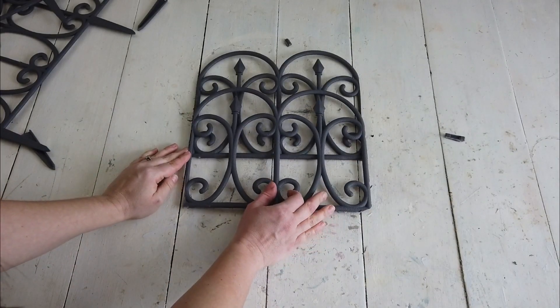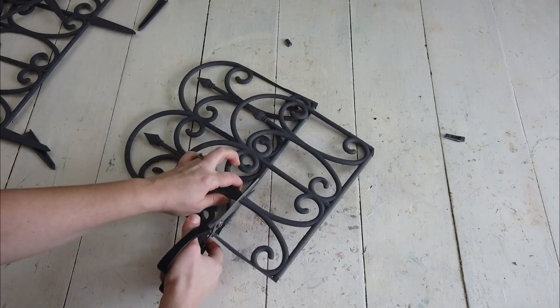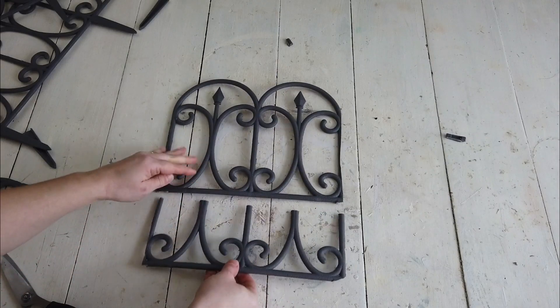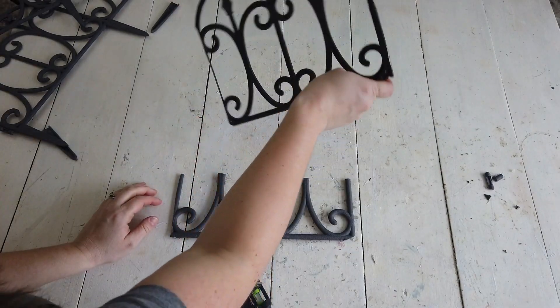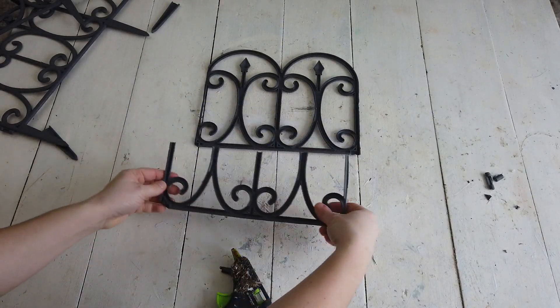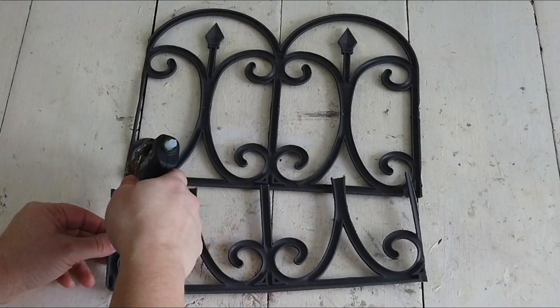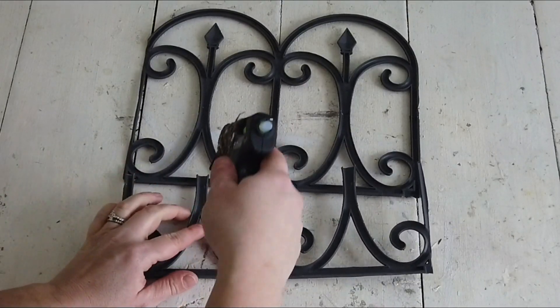Then I'm going to take one of the pieces and put it towards the bottom of one of the fences on the bottom side and then cut that piece in half. Then I'm going to turn both pieces over and hot glue the bottom of that fence onto the bottom of the top part of the fence.